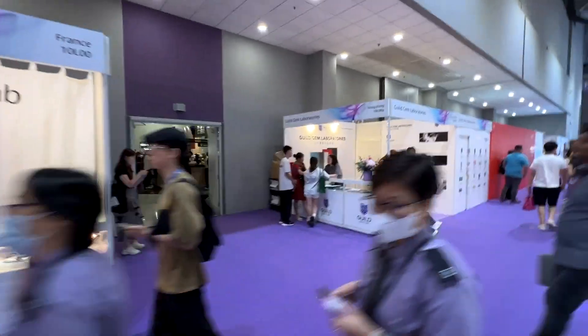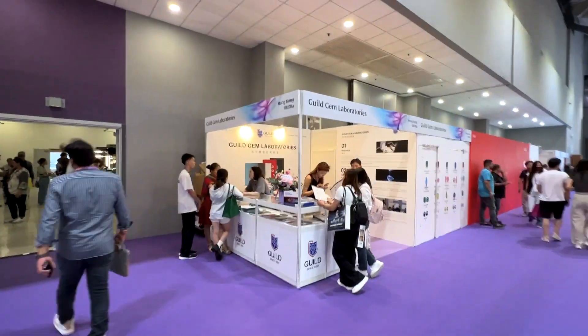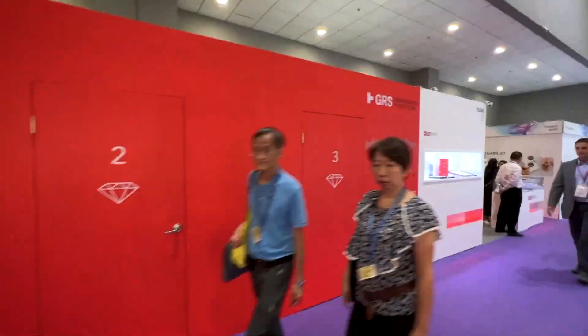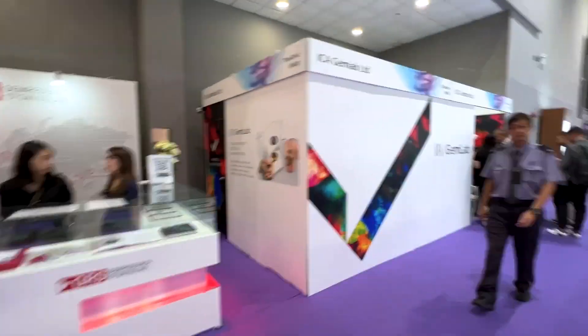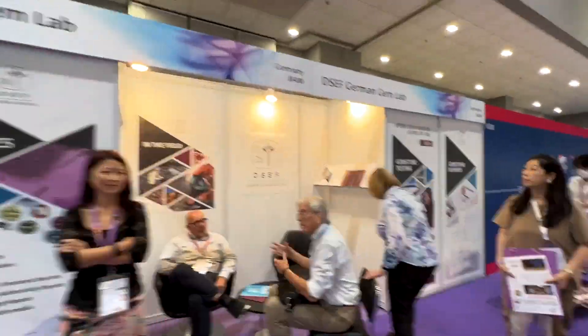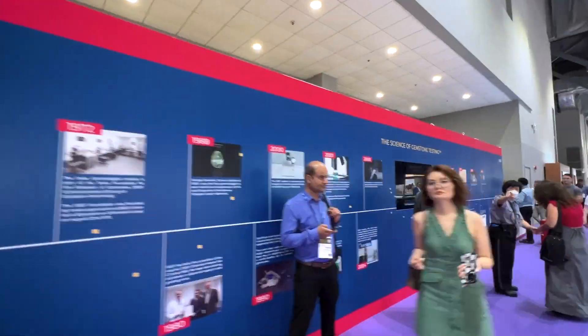Many of the world's best-known labs are being represented here at the gem show. In order to get a little flavor from the show, let's go and talk to some of the exhibitors and see what's hot this year here in Hong Kong.